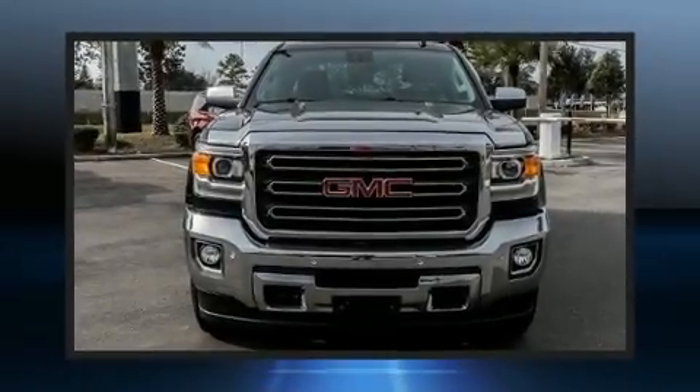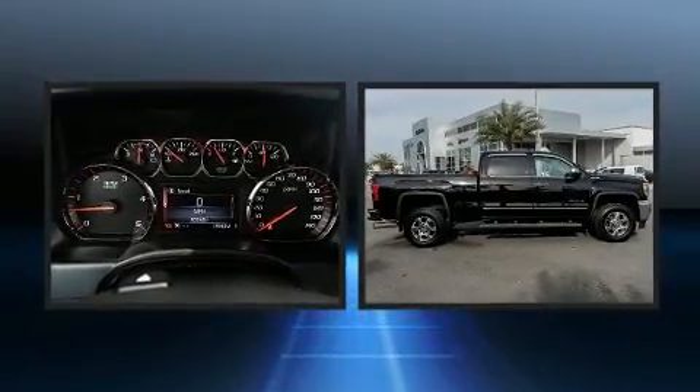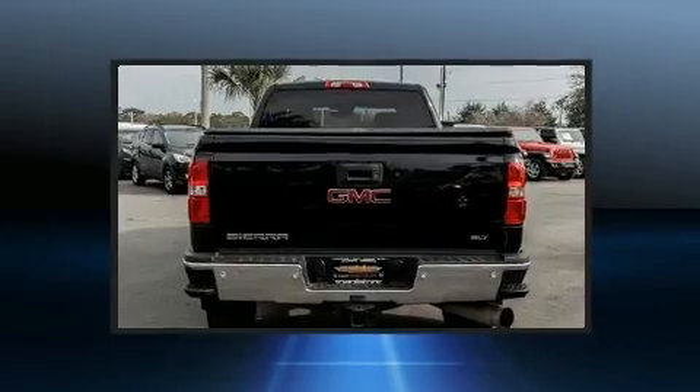Come test drive this 2015 GMC Sierra 2500 HD. Smooth gear shifts are achieved thanks to the powerful eight-cylinder engine, and for added security, dynamic stability control supplements the drivetrain. Four-wheel drive allows you to go places you've only imagined.